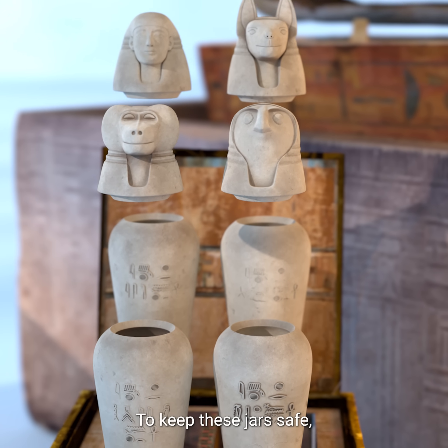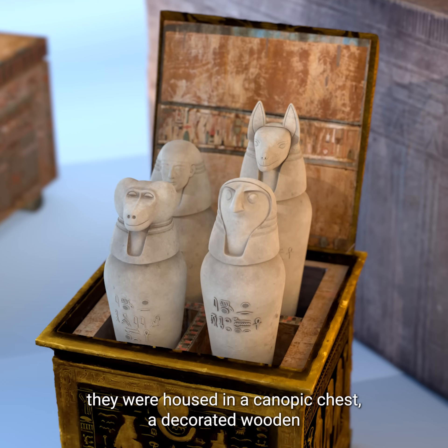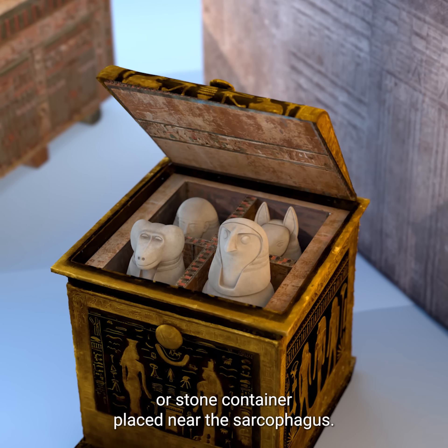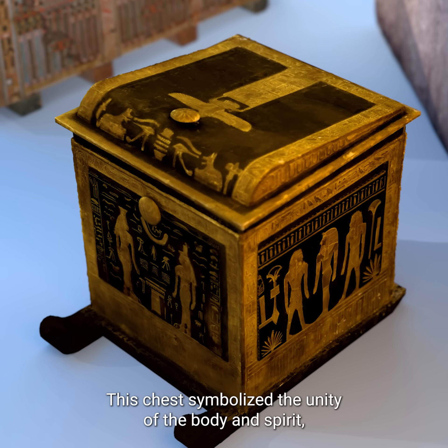To keep these jars safe, they were housed in a canopic chest — a decorated wooden or stone container placed near the sarcophagus. This chest symbolized the unity of the body and spirit,